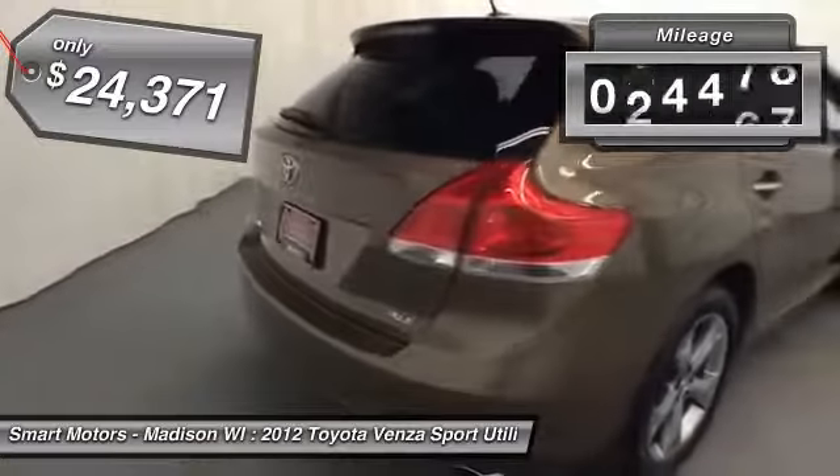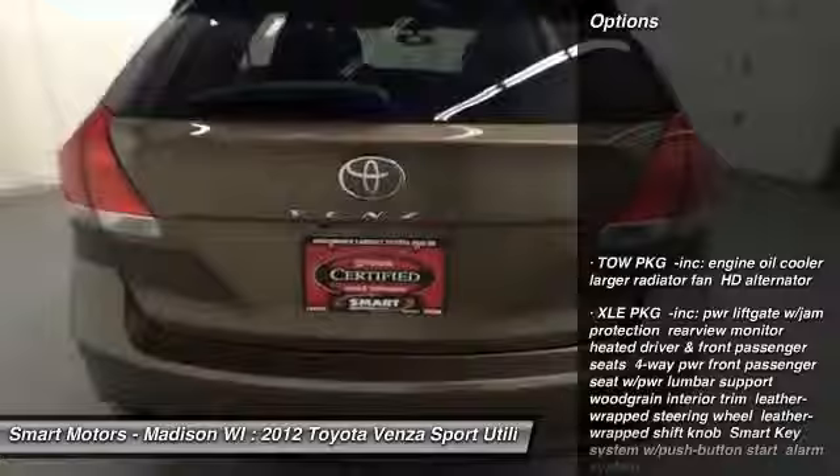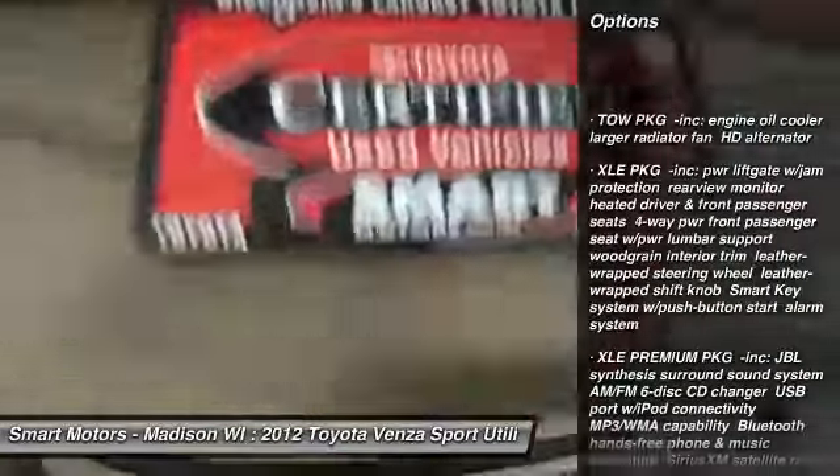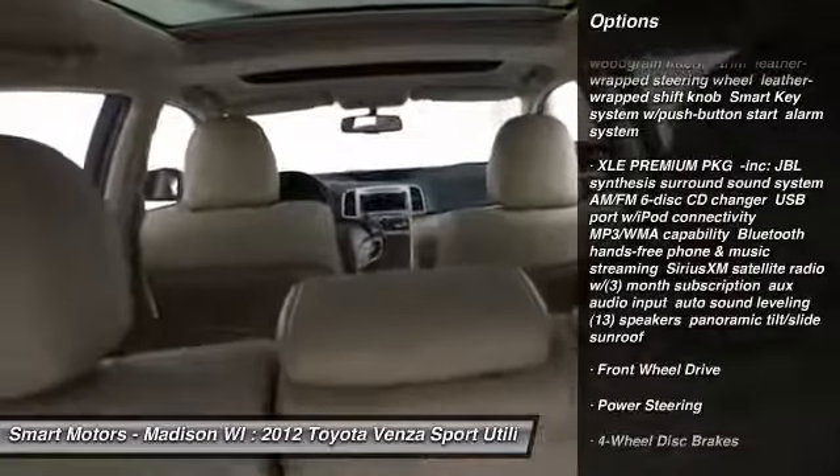This beautiful golden umber Venza is still in very nice condition, both inside and out, and has gone through our stringent inspection and reconditioning process, so you know that this is a machine that is set to perform and please its next owner for many years and miles to come.